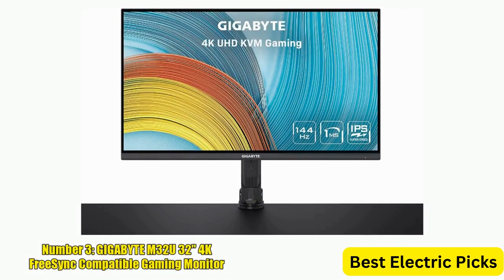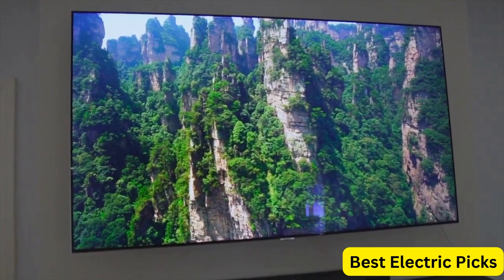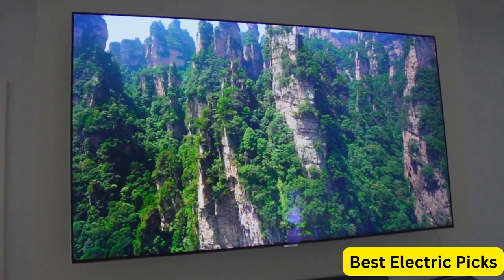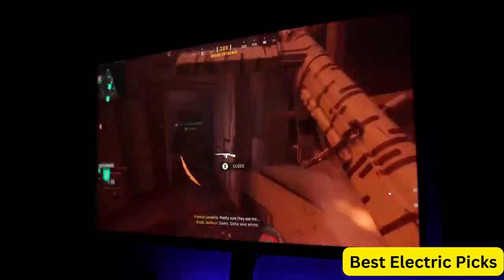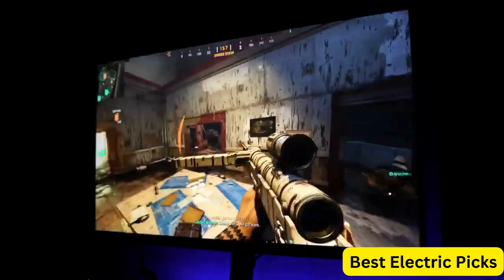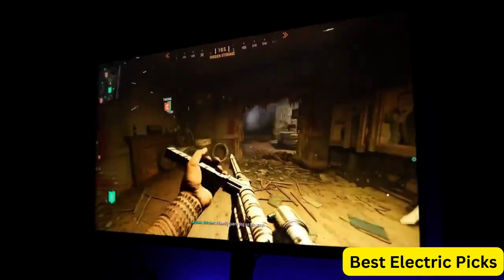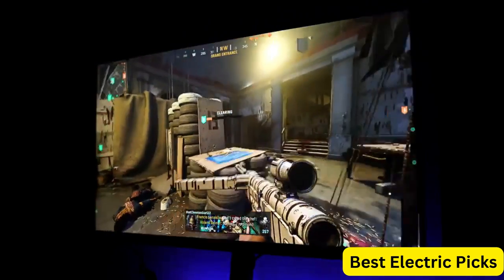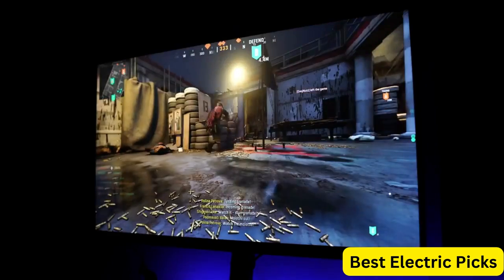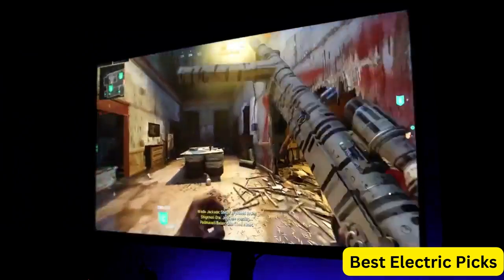Number 3: Gigabyte M32U 32-Inches 4K FreeSync Compatible Gaming Monitor. The Gigabyte M32U is a 32-inch gaming monitor that boasts a 4K resolution, 144Hz refresh rate, and 1ms response time. It features an SS IPS display that delivers accurate and vivid colors, making it perfect for gaming and other entertainment. The monitor is FreeSync compatible, which eliminates screen tearing and stuttering, providing a smooth gaming experience. It comes with 1x DisplayPort 1.4, 2x HDMI 2.1, 3x USB 3.0, and 1x USB Type-C, providing users with a variety of connectivity options.